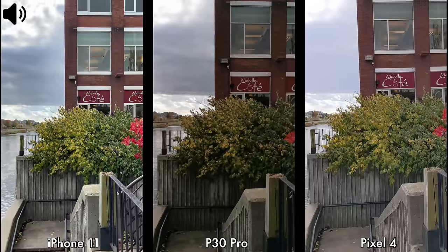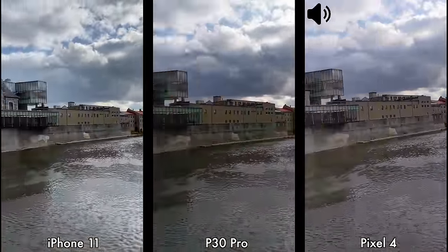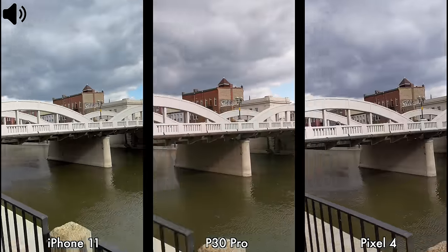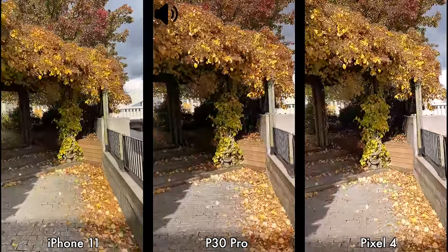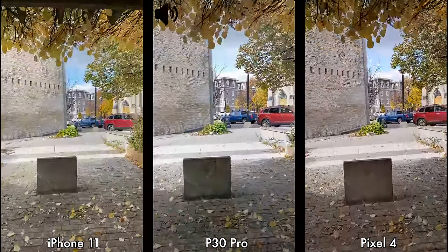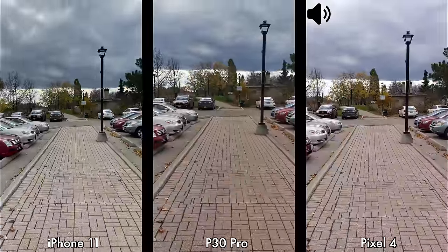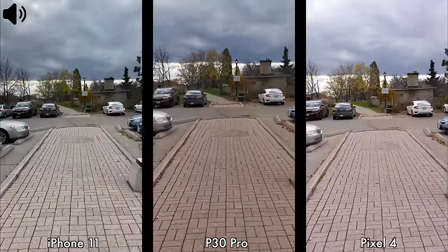Let's check out those samples. We have a quick video test between the iPhone 11, the Huawei P30 Pro, and the Pixel 4. I'm currently recording in 4K at 30 frames per second and at this resolution we have image stabilization for all three devices. As you can see I am walking slowly and it is also a bit windy. This is how recording from these three devices looks if you're walking and recording in 4K at 30fps.